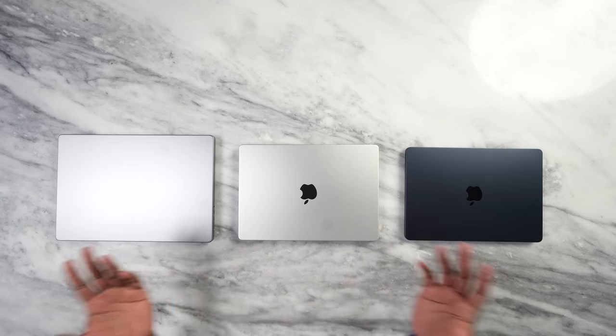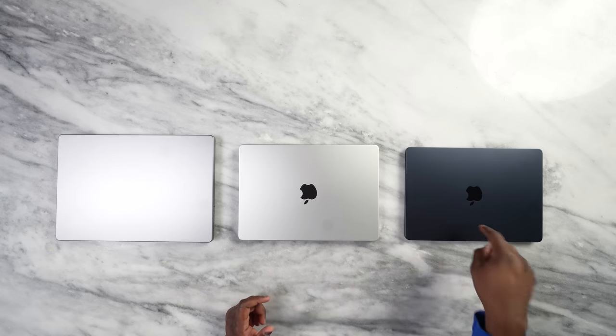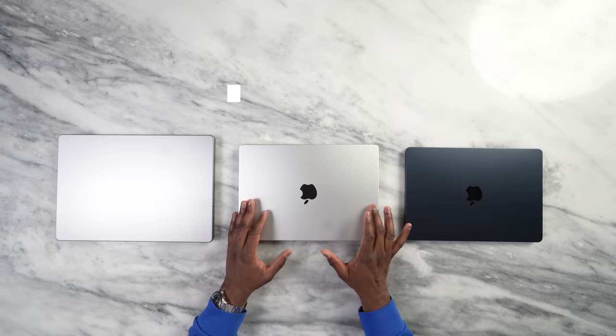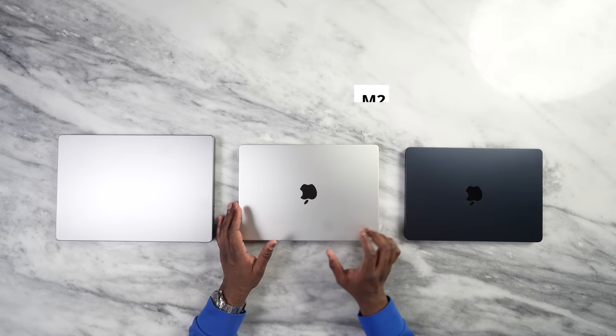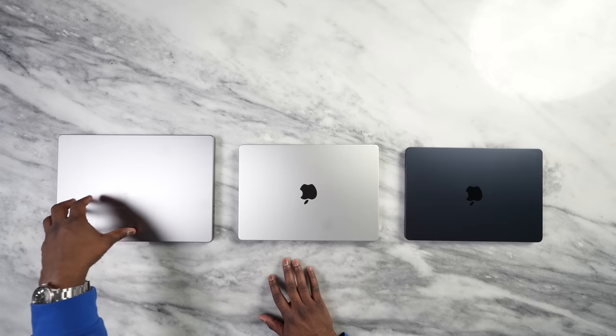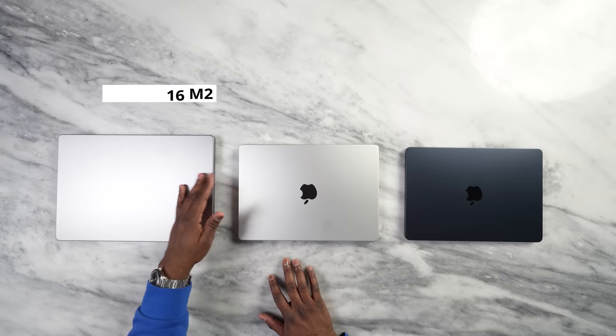I have three MacBooks here that cover the MacBook line from the Air to the Pro. On my right is the MacBook Air M2 — a lovely device I've been using for a year, and of course the lightest MacBook. Then we have the 14-inch MacBook Pro, running the M2 Pro chipset, and finally on the far left is the MacBook Pro 16, also running the M2 Pro chipset.